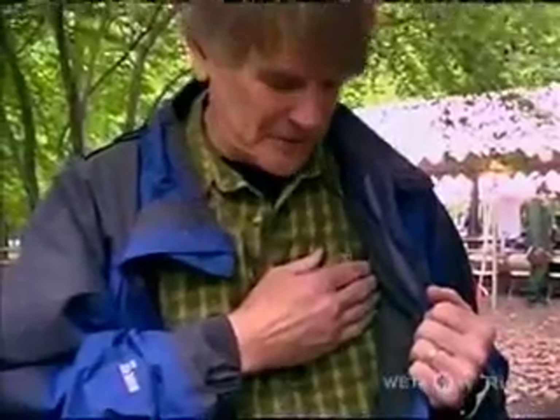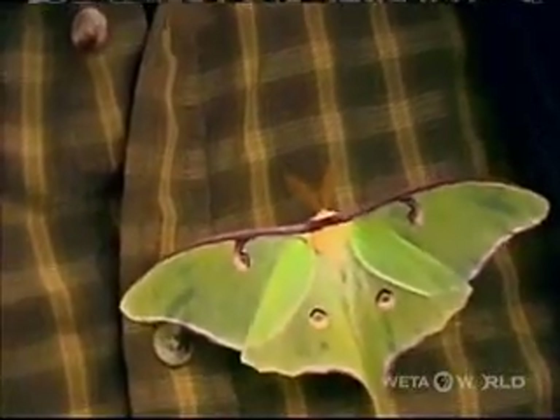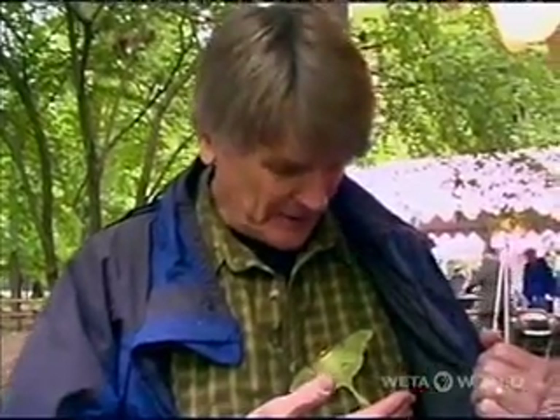I'm taking credit for finding the first species. Here's one that's easy to spot — a luna moth. It blends right into my shirt. I found the first species of the BioBlitz, and it's a beautiful one.